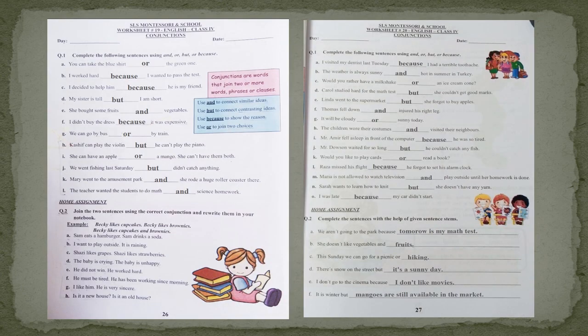Here you can see the answer key of the two worksheets we have solved. Just check your answers. Goodbye.